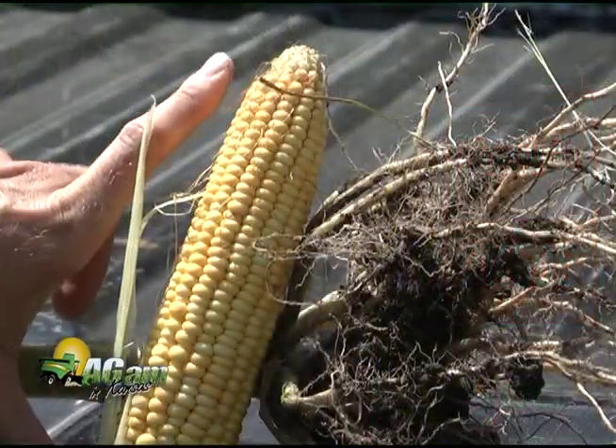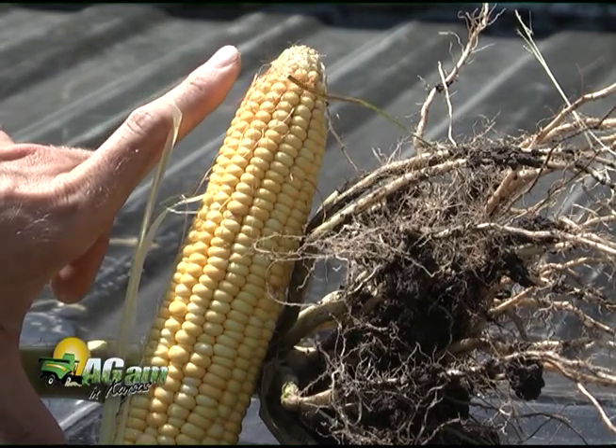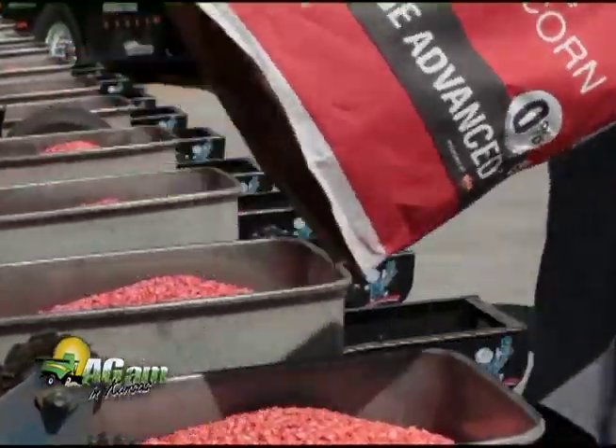Looking back these past several years, with these new technologies, it reminds me of the importance of how genetics plays in this important role. These technologies that we have certainly enhance the genetics, but we've got to start out with good, high-powered genetics. And Micogen Seed is one of those companies that is at the forefront with these new genetics.